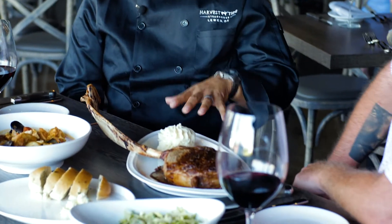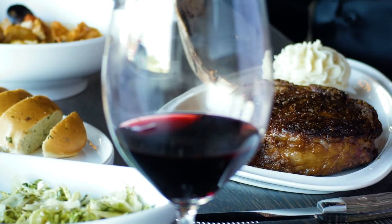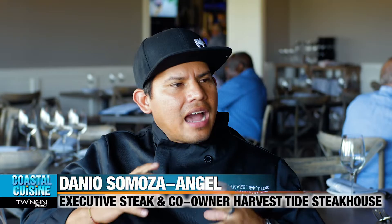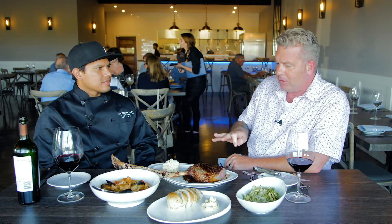So we're doing a tomahawk steak. It's 40 ounces. The flavor is completely different than anything else around here. With the dry aging that we have here, the outside we get really, really dry, but the inside gets really tender. Amazingly delicious. Incredibly delicious.